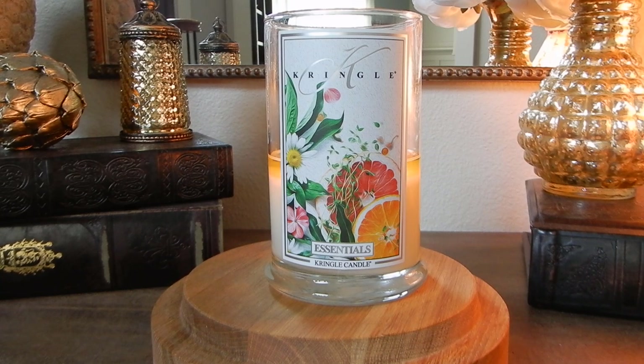Let me pull up the fragrance notes. This is available in the Daylight, in the medium two-wick soy — I have the large here. It's available in the soy blend and it's also available in wax melts. So if you're not ready to commit to a full two-wick soy, you have some options. The Daylights are a great place to start with Kringle.